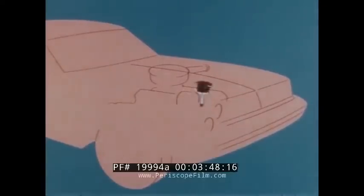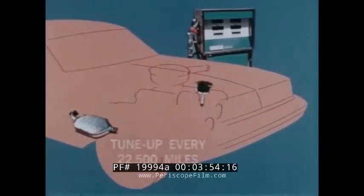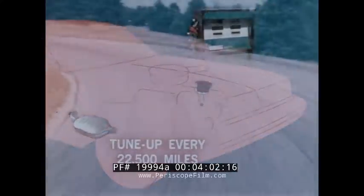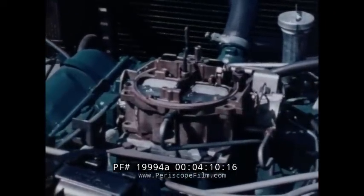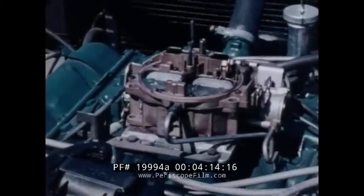This new system, combining the HEI, the catalytic converter, and using unleaded gas, means you should need only a simplified tune-up every 22,500 miles, as compared to 6,000 miles in past model cars. The HEI combines with a new carburetor and an improved automatic choke to more accurately control the air and fuel mix. Result: precision engineering, providing new fuel economy.